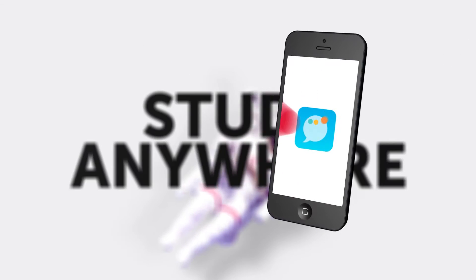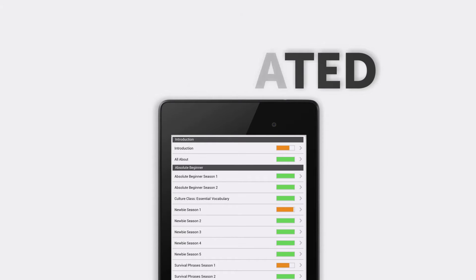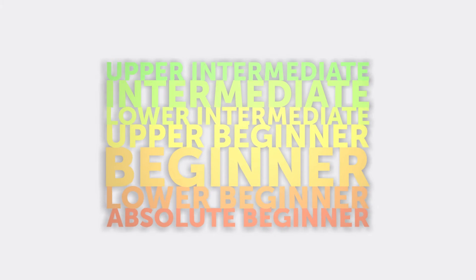Learn offline by downloading lessons to any device. Stay motivated as you watch your Dutch grow on your progress tracking dashboard. Stay up to date with instant notification of new lessons. Take lessons that are right for you, whether you're just getting started or already an advanced learner.